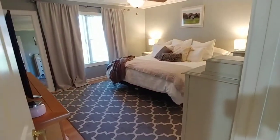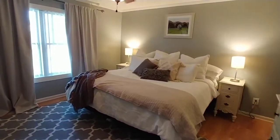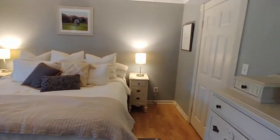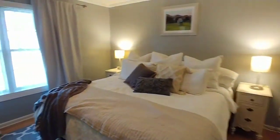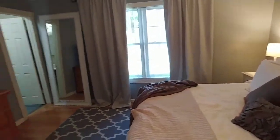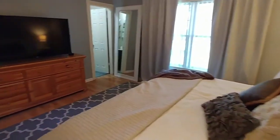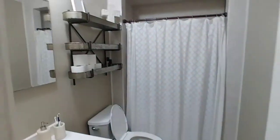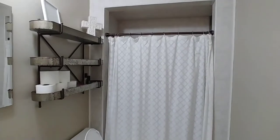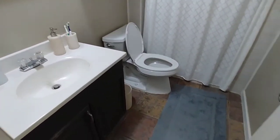And the master — it's gorgeous in here. Very serene, spa-like. Big closet there with plenty of room for all of your things. Nice big windows and a neutral palette. And the master bathroom has a tub-shower combo, tile to the ceiling — looks awesome. Perfect.